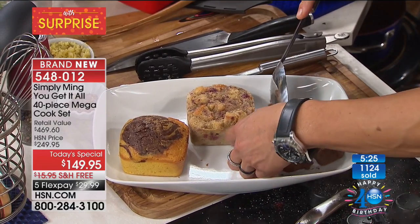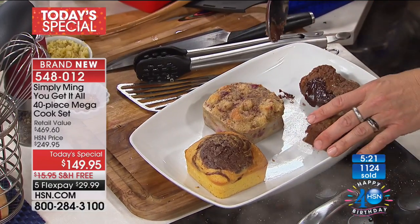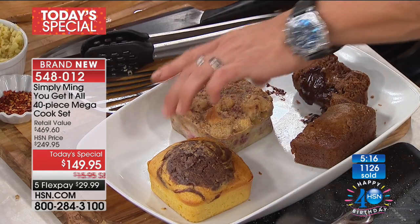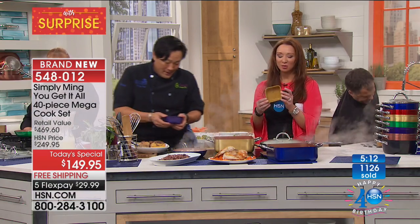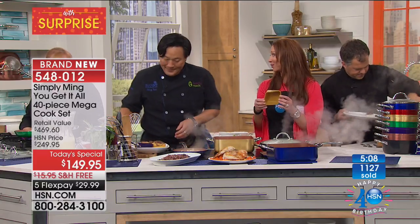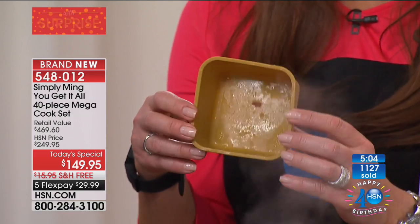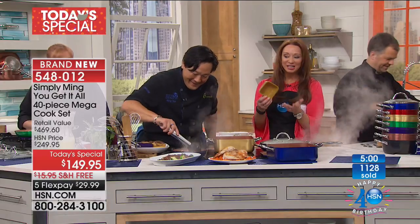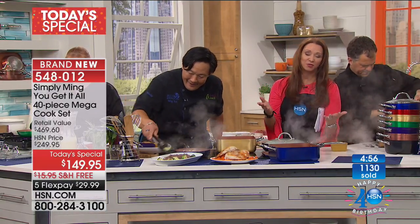Nothing sticks in these — everything releases from the silicone. You could use them as jello molds. You can bake in them, serve in them. Think of all the great things for parties — especially for the summer season. Hot or cold, it depends — it's entirely up to you.